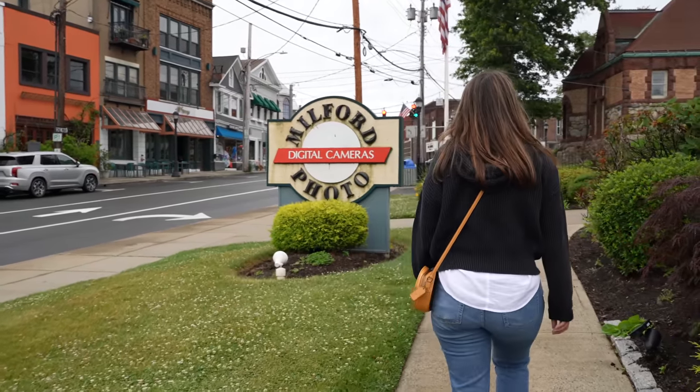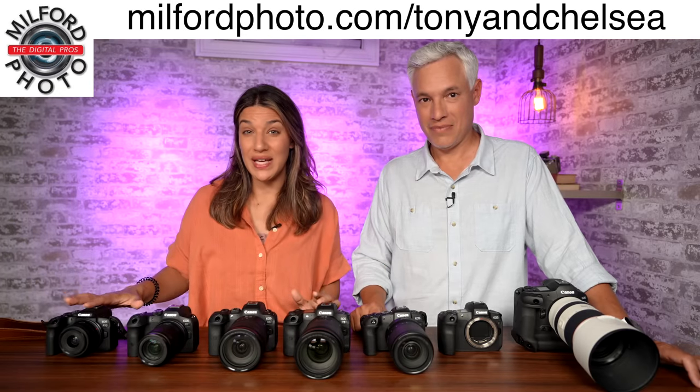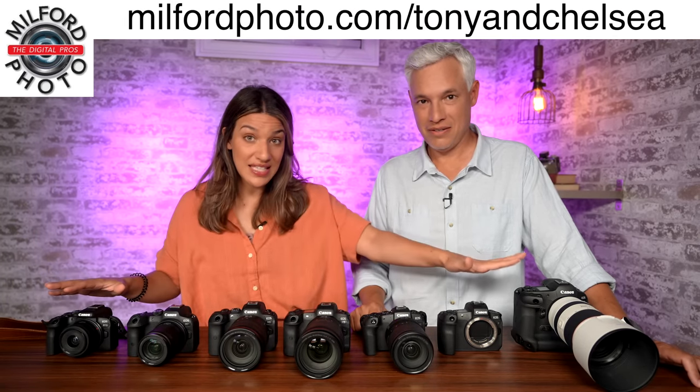Our sponsor, Milford Photo, wanted us to help you find the perfect Canon R camera for you.